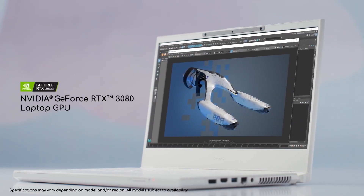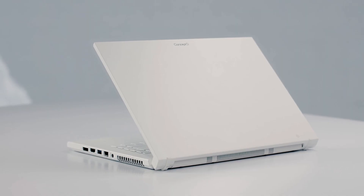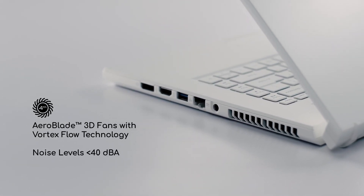The laptop comes with up to an NVIDIA GeForce RTX 3080 graphics. The patented Aeroblade 3D fans with Vortex Flow design ensure sufficient cooling while keeping noise levels low.